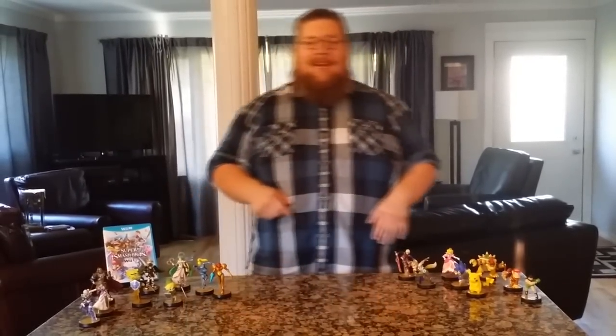Hey everybody, this is Jay from GameMode. Devin is doing the camera work today because I'm the pretty one. Sure, we'll go with that.